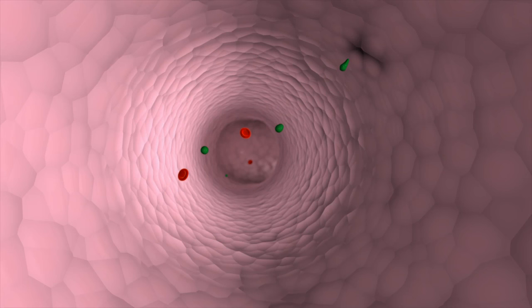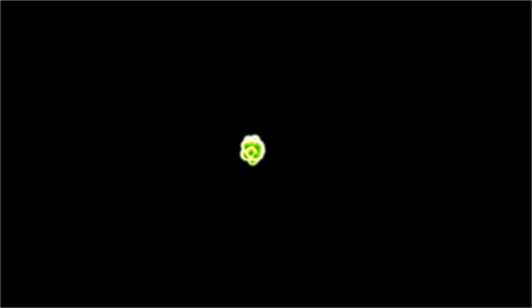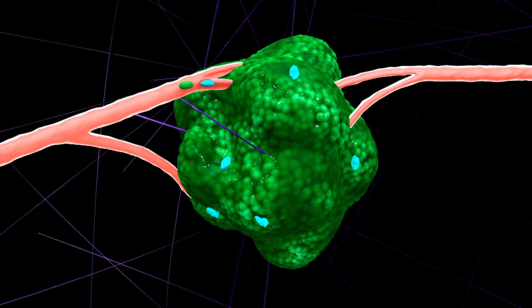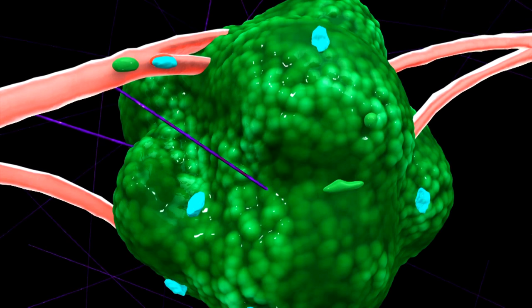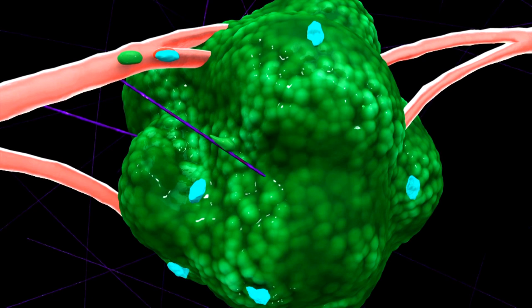First, we'll show you an animation that will make it easy to understand the movie shot in the lab. This is a primary breast cancer tumor. The purple fibers that support it were originally part of the normal grid system in our bodies, like collagen fibers in the skin. Some cancer cells dissociate from the other cells in the tumor and co-opt the collagen fibers to use as a highway.